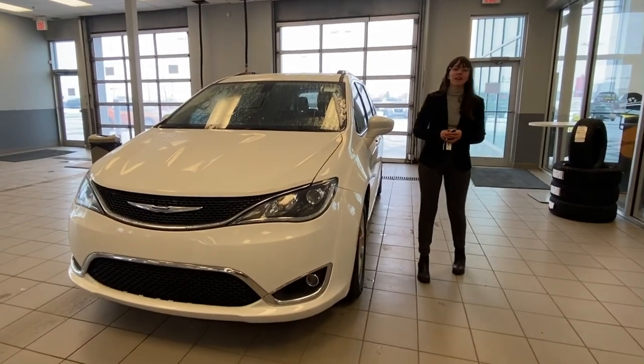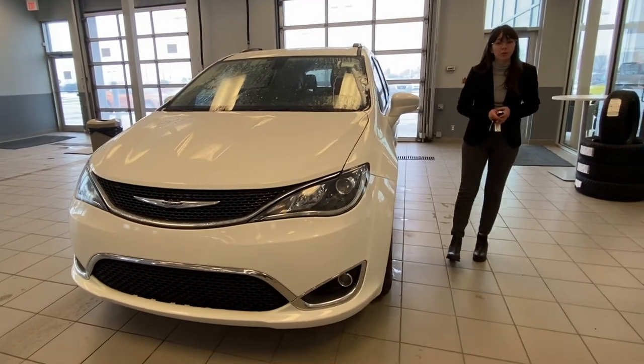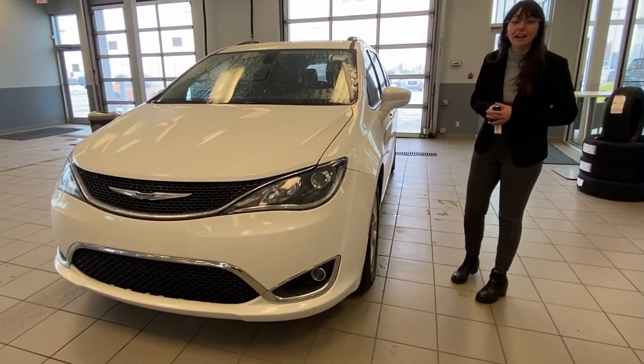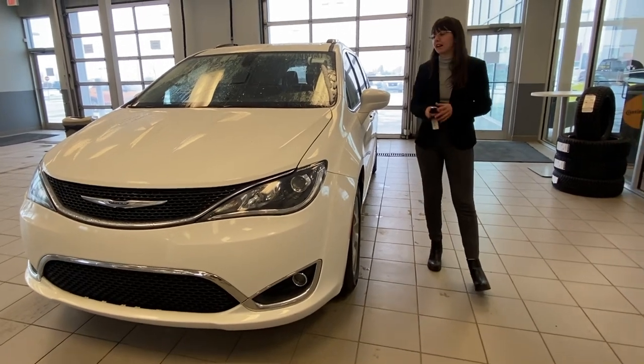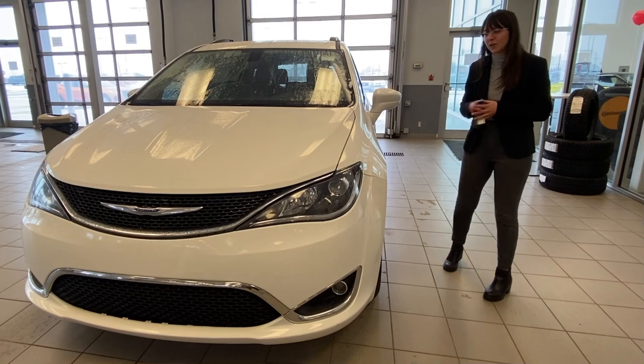Hi there, David. This is Emily with LA Nissan. I just wanted to step in front of the camera, let you know who's going to be working for you here at our beautiful store, as well as give you a better look at that 2018 Chrysler Pacifica Touring L Plus that you were interested in. I just pulled this one out of the snow, so please don't mind that — she's just working on thawing right now.